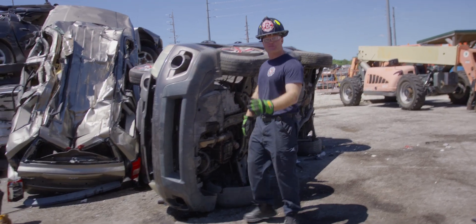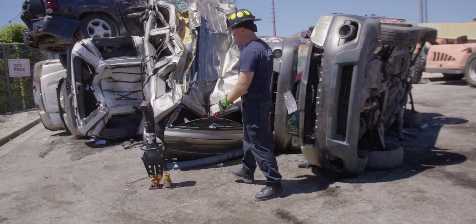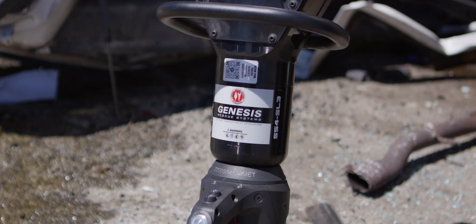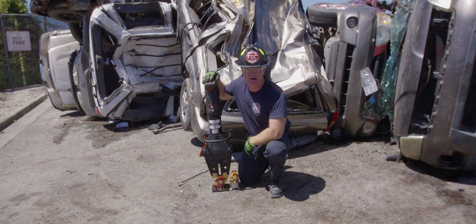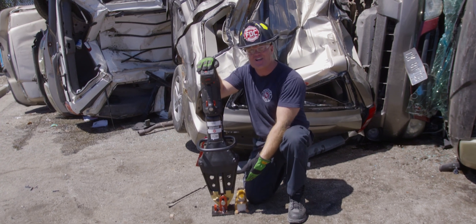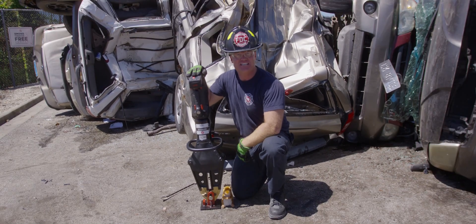To test out this fake squirrel-protecting scenario, we gathered ourselves a few crushed cars, a telehandler, and Genesis Rescue Systems' new E-Force S54 spreaders. And to make sure we're lifting these vehicles as safely as possible, we got ourselves the TL-9 stabilizer. Safety first. Let's get the first one.